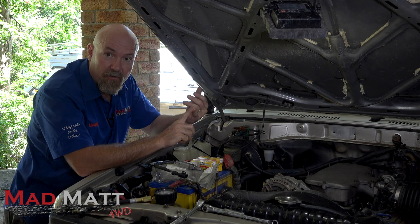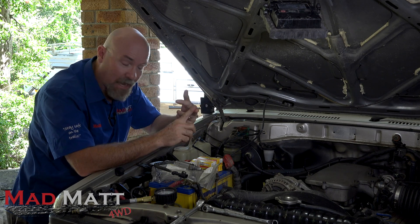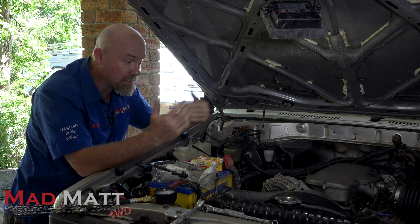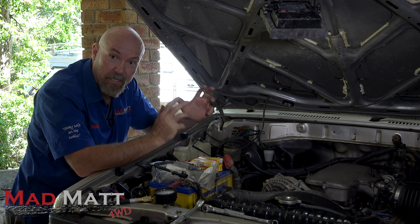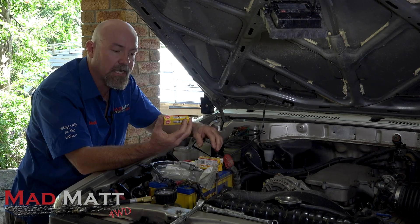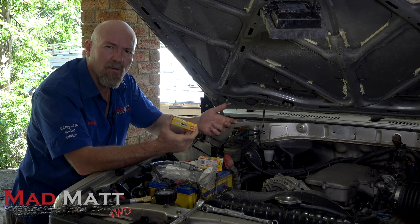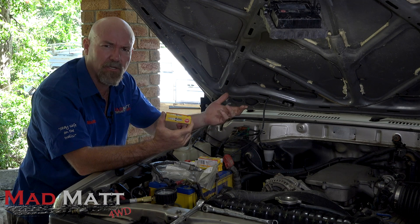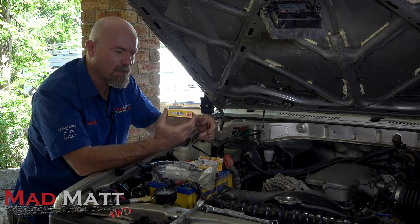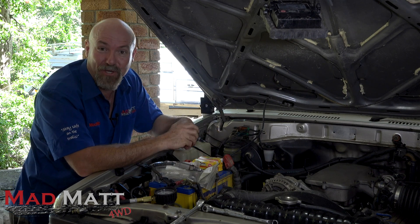So we're going to cover off the following: a bit more about O2 sensors, changing the valve stem seals, the compression test, and we're also going to have a look at the spark plugs when I take them out and compare them to the new spark plugs I've got here. I tend to use NGK spark plugs. I've always used them since I was an apprentice. Do you want to use Champion, do you want to use Bosch? I always use NGK — they always seem to do the job anyway.